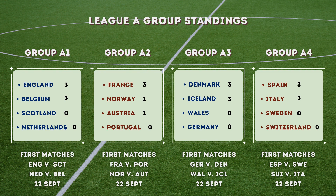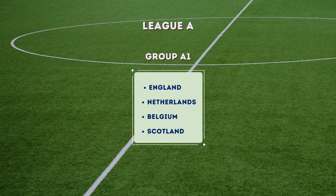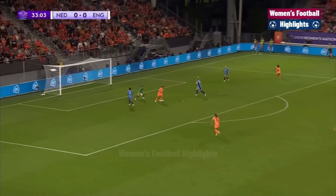Now the Nations League — here are our current group standings after Match Day One. In Group A1, England and Belgium have three points. In Group A2, France lead with three points; Austria and Norway both have one point. Group A3: Denmark and Iceland both with three points. In Group A4, Spain and Italy lead with three points.